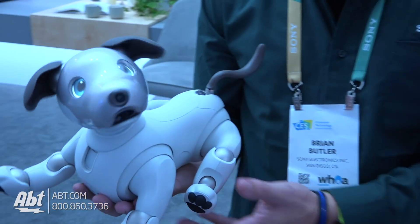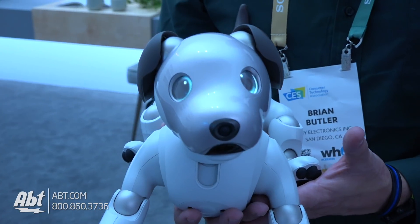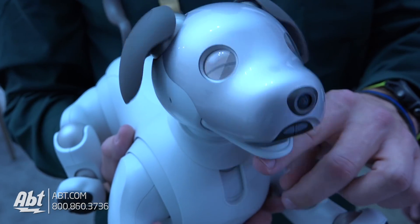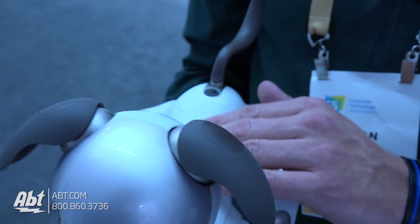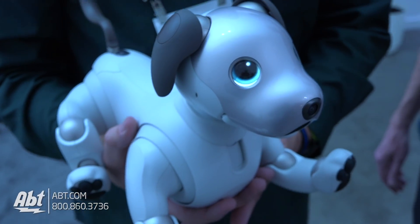His eyes are actually OLED screens, so you can actually see when he blinks or when he likes the affection — or she, depending on which kind of dog you want to set it up as. As you pet it on its touch pads and sensors, it'll roll its ears back and wag its tail. On the nose you see a camera — it'll use facial recognition and voice recognition.